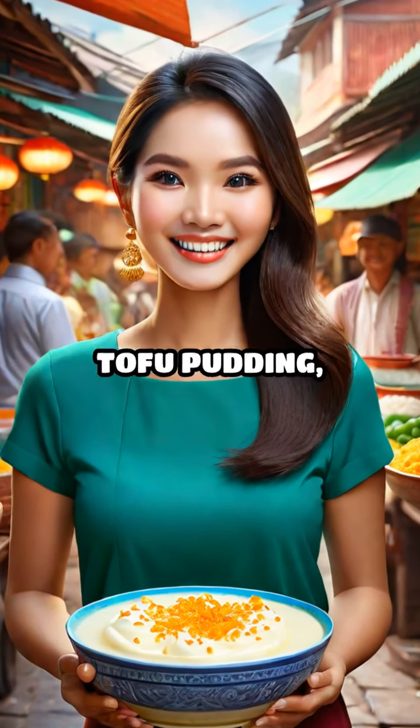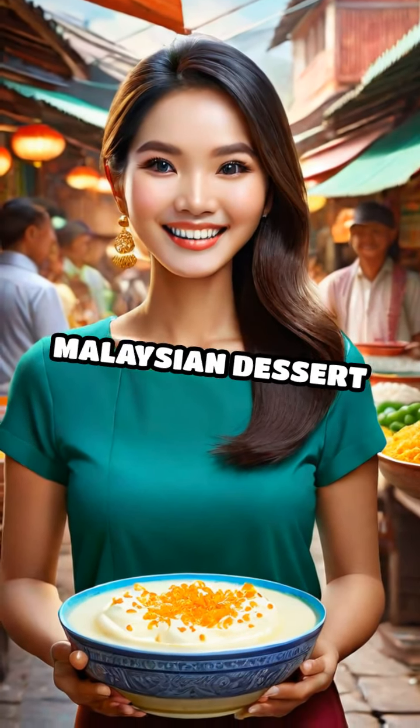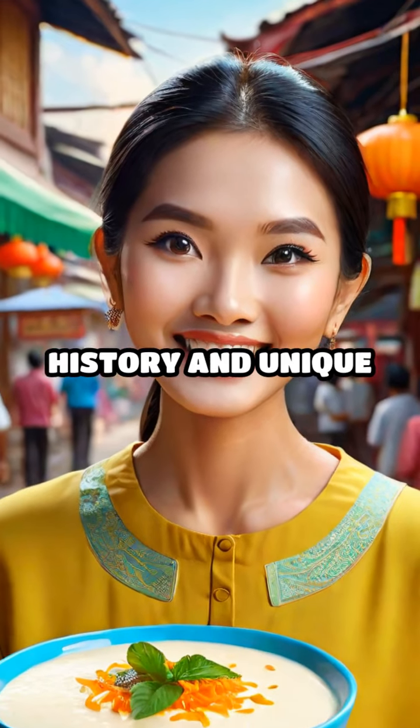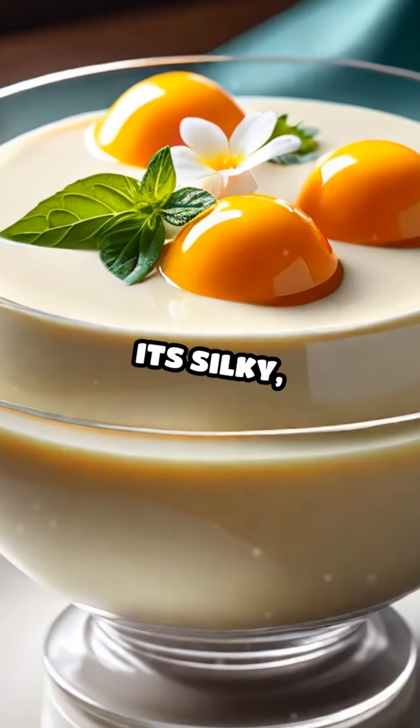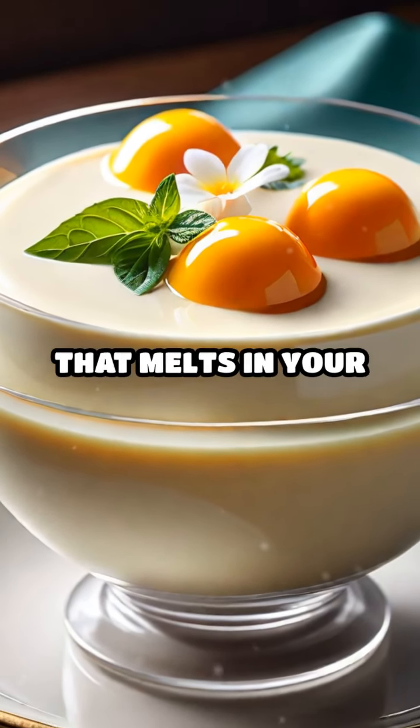Taufufa, also known as tofu pudding, is a beloved Malaysian dessert that boasts a rich history and unique flavors. Made from the purest soybeans, Taufufa is characterized by its silky, smooth texture that melts in your mouth.